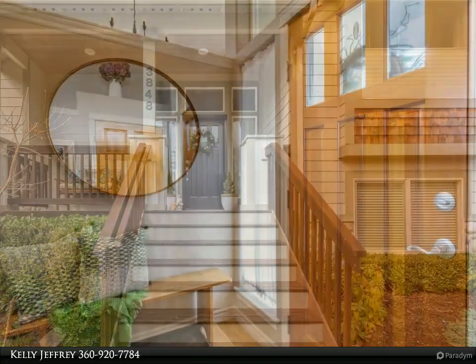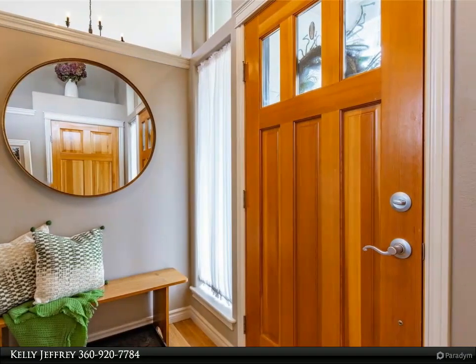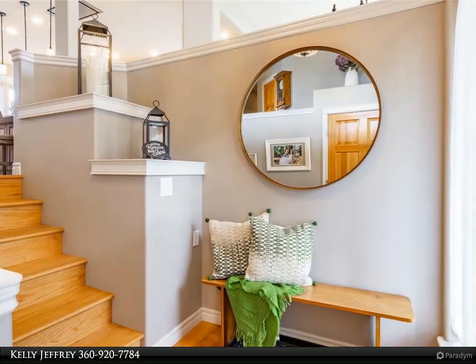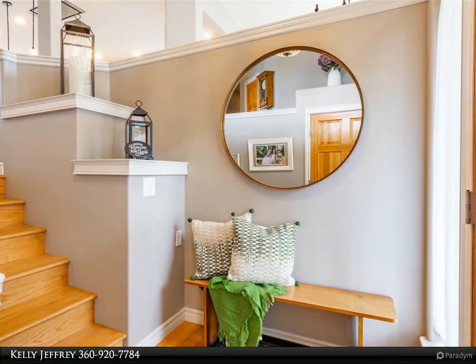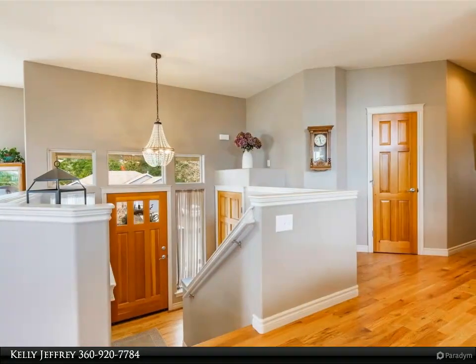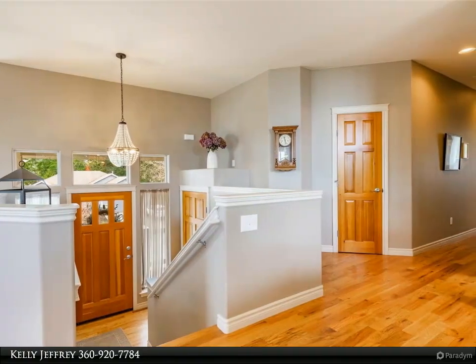Vaulted ceilings, custom rock natural gas fireplace, refinished solid oak floors throughout, new windows, blinds, and shades. Huge 20x20 southwest facing deck leads out to beautiful backyard with native plants and waterfall that backs up to the nature reserve and Northridge Park area.